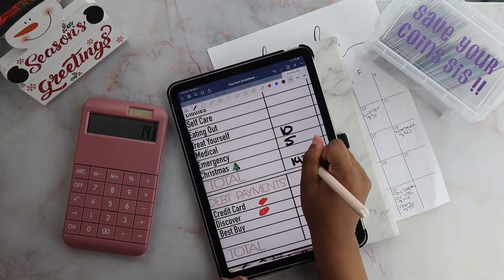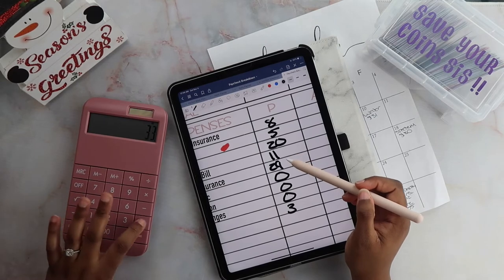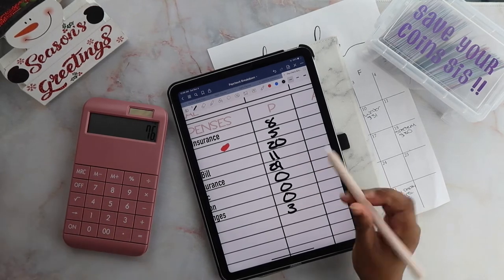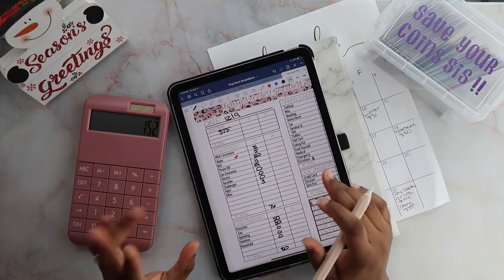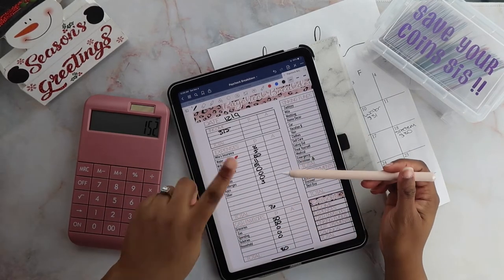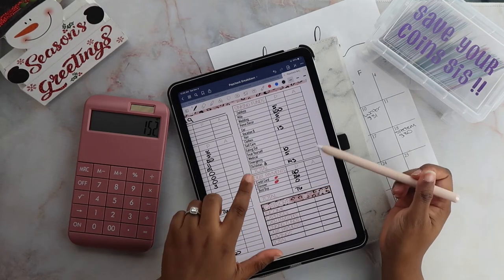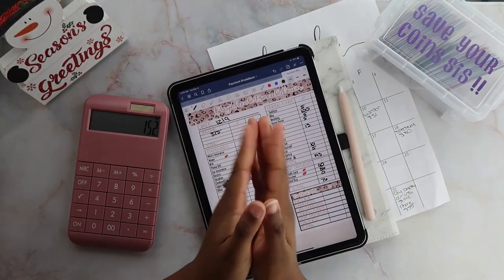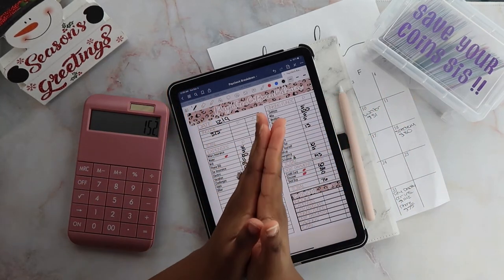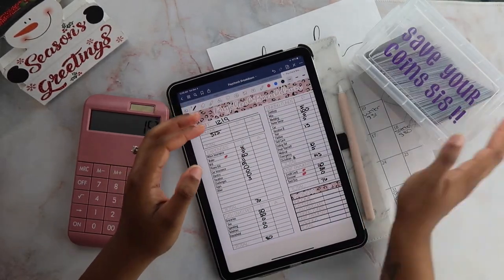So out of my $375 budget: $76 is going to bills, $80 is going towards cash envelopes, $76 is going towards debt, and $143 is going towards sinking funds. That is it for today's video — thank you so much for watching! Don't forget to like, comment, and subscribe, and I will see you on Friday with my 100 envelope challenge. Bye!